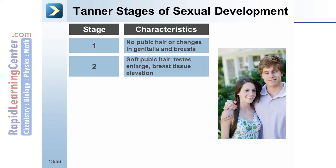In stage 2, soft pubic hair begins to develop, the testes enlarge in boys, and breast tissue elevation begins in girls.